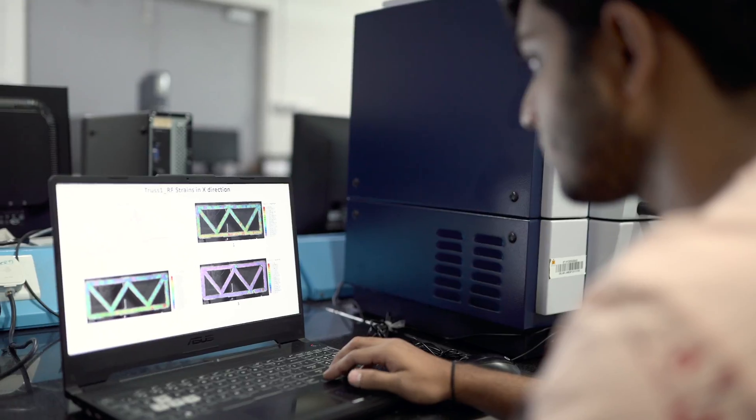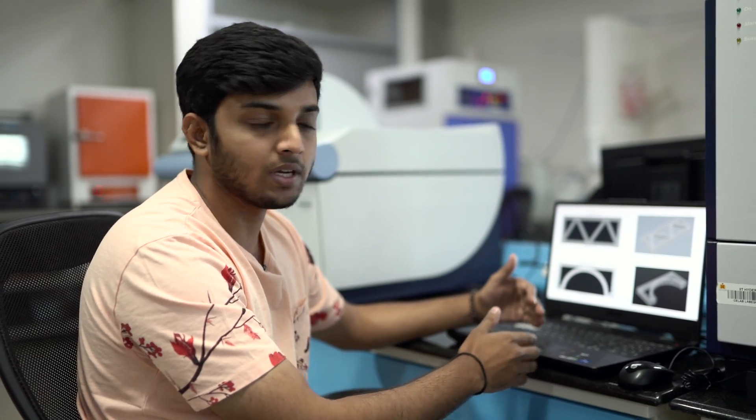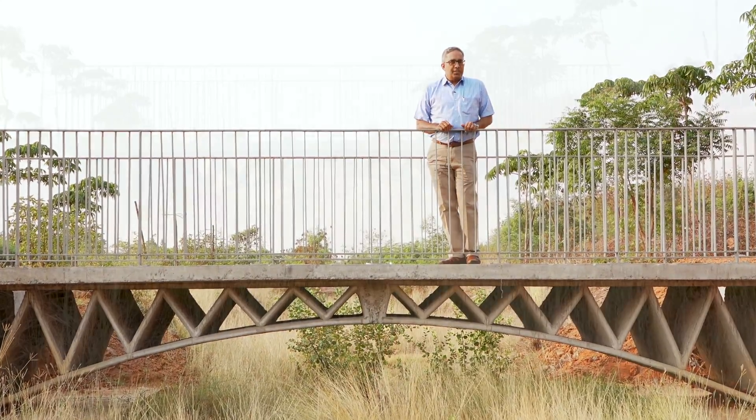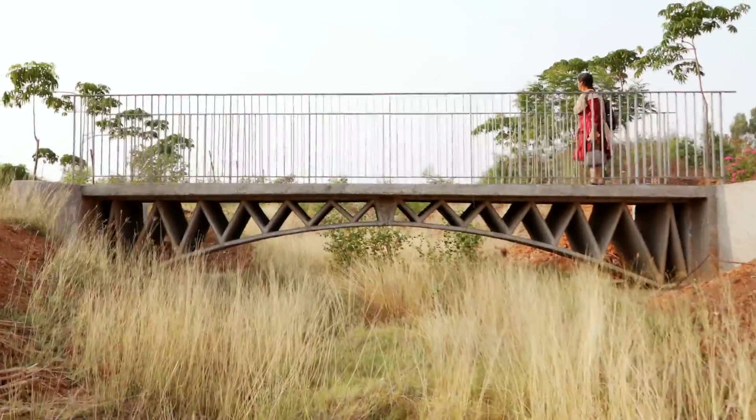After the geometry was finalized, we printed a few truss and arch elements. We used the analysis results and actual test results to verify our theory. Only after that did we undertake the process of printing a seven-and-a-half-meter spanning bridge, which now conforms to the requirements of IRC standards for a pedestrian bridge.